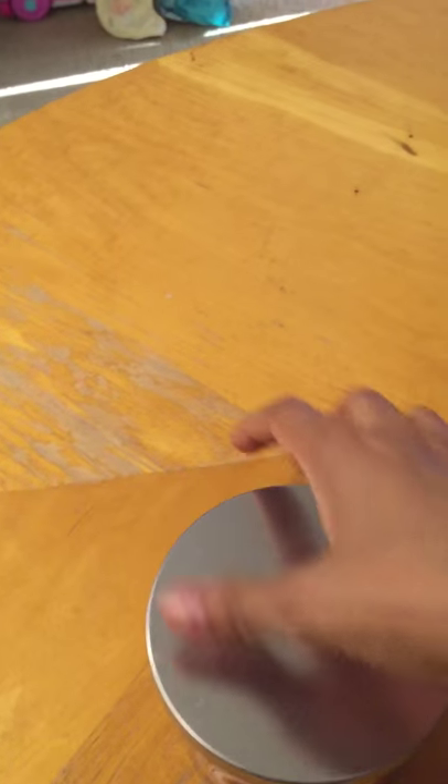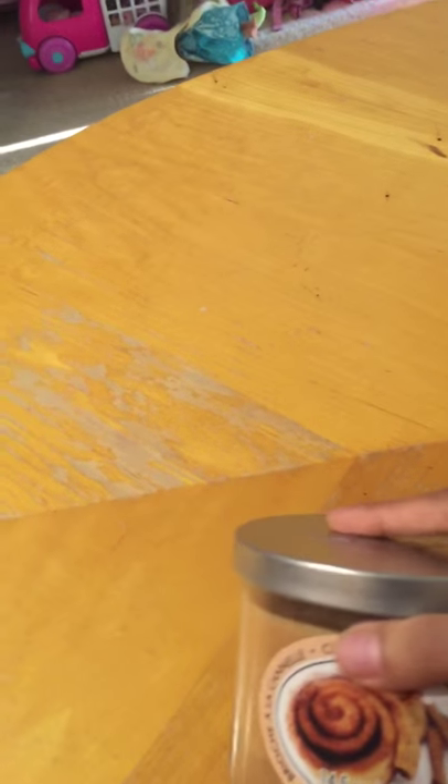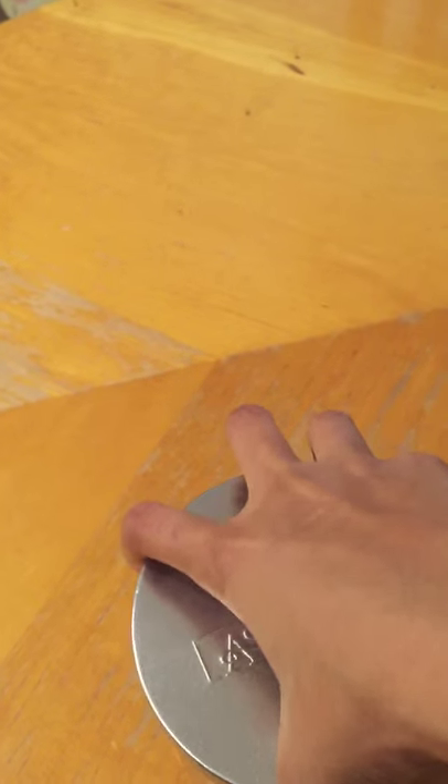I also picked up an Ashland candle because I was really craving a candle and was out of all my fall candles. I used their 40% off coupon and after discount, including tax, it came to around $6.40.